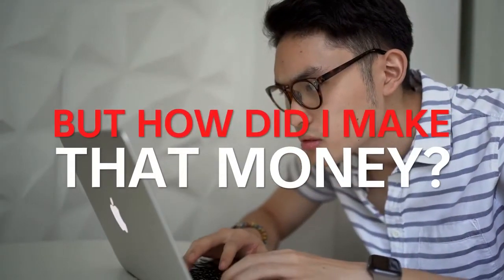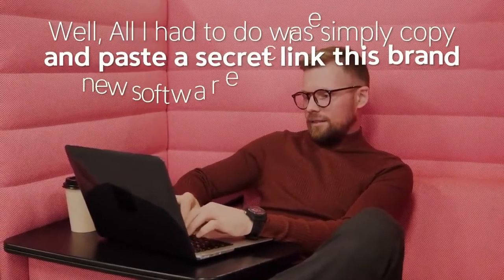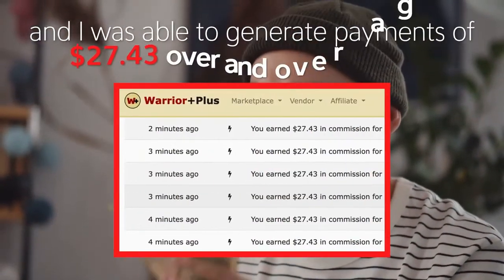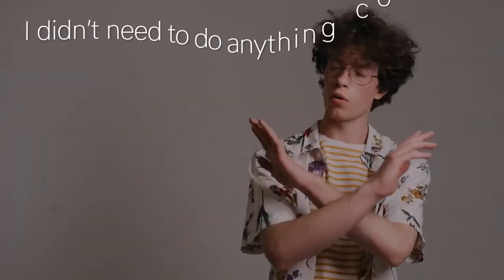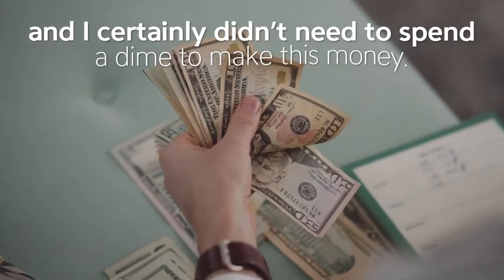But how did I make that money? All I had to do was simply copy and paste a secret link that this brand new software created for me, and I was able to generate payments of $27.43 over and over again. I didn't need to do anything complicated or technical, and I certainly didn't need to spend a dime to make this money.